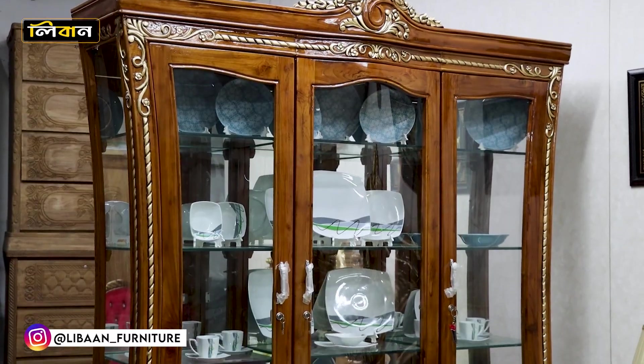Hello everyone, welcome to Liban Furniture. Today we are going to talk about the cabinet and the set. We are going to talk about the project today. My name is Mohamed Rasel.